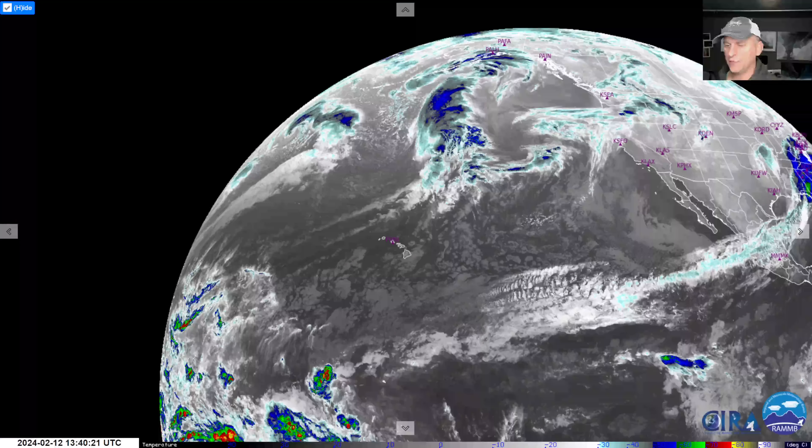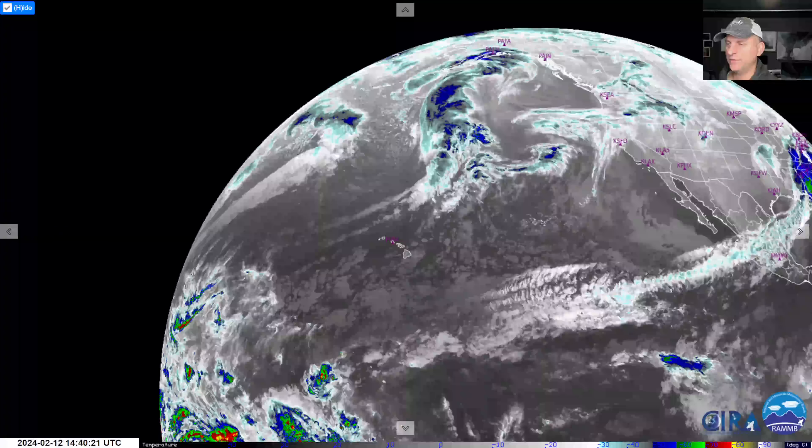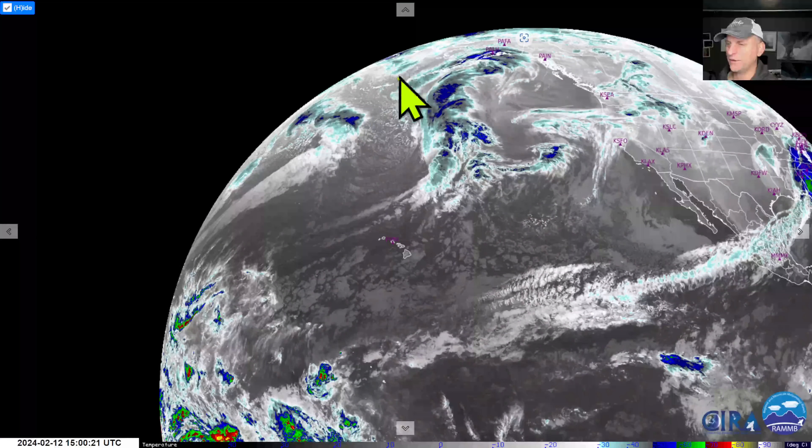Hey everybody, Michael Snyder, California Weather Watch. Today is February 12th and right now we are looking at the infrared satellite imagery. You can see the state of Hawaii; center California is right here. This is our next storm system rolling in Wednesday morning.